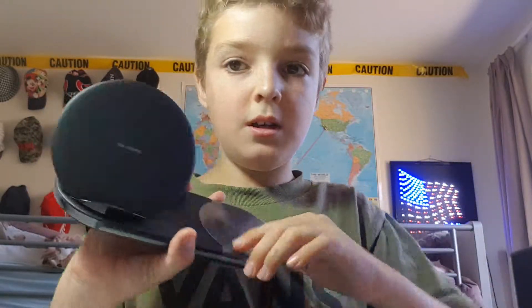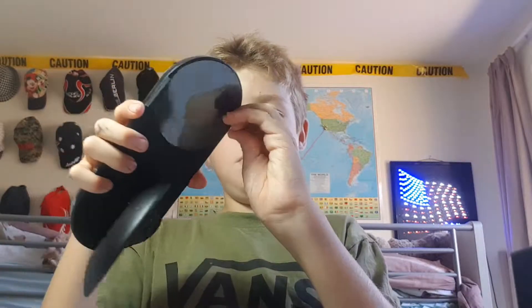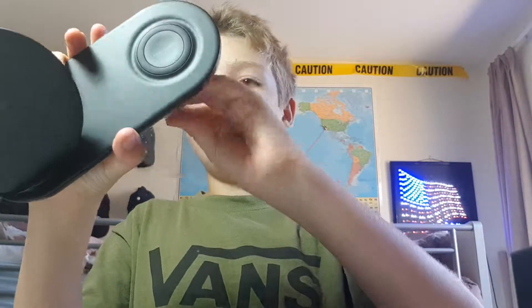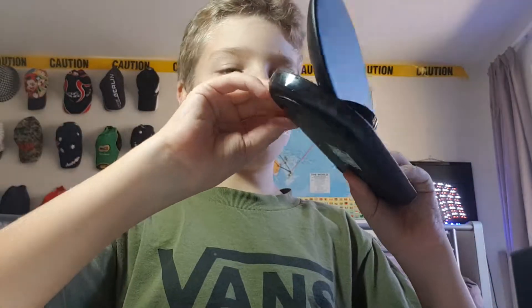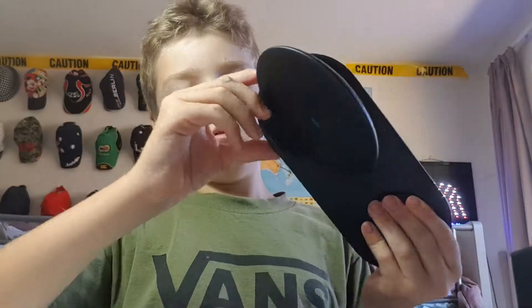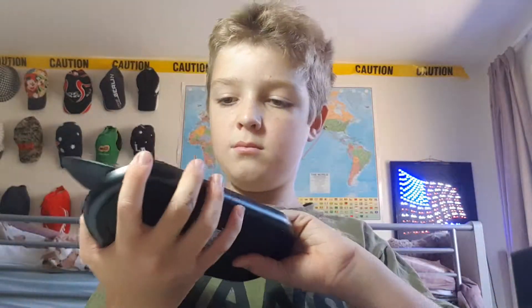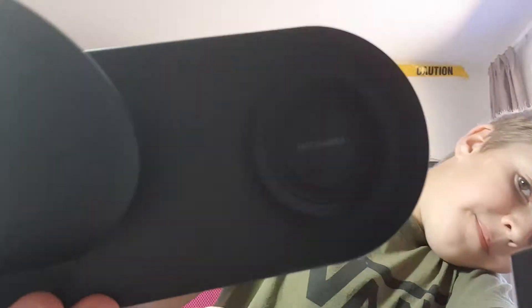A phone will go here, and the Galaxy Watch and stuff goes there. Let's get this plastic off and reveal the shininess. Beautiful! Very nice.